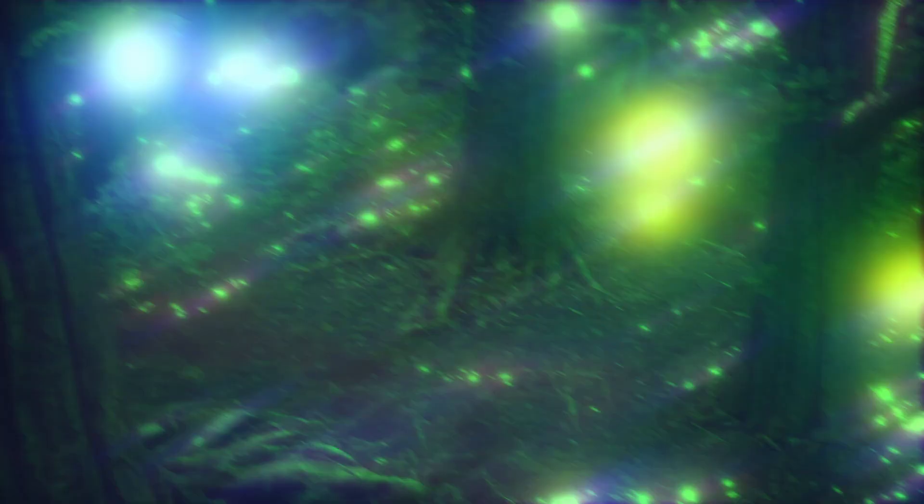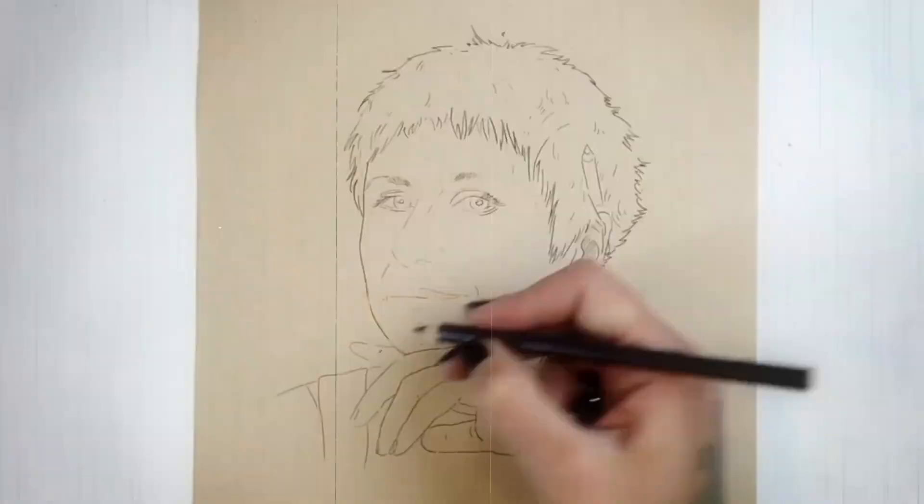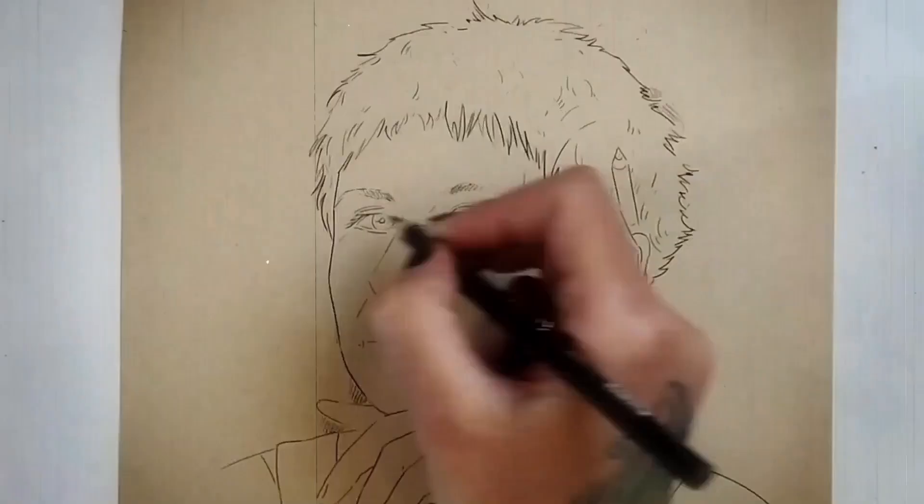Hello and welcome to another Adult Coloring Tuesday tutorial. I'm your host and your artist, Lisa Mitrokken. I hope you like fairies because we have a whole month of fairy related art ahead of us, and I want to give you a head start on some awesome transparent wing coloring techniques and share a little coloring drama.